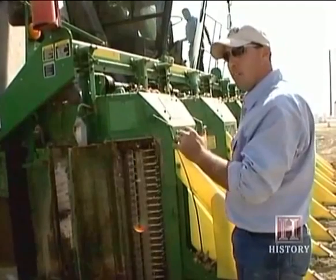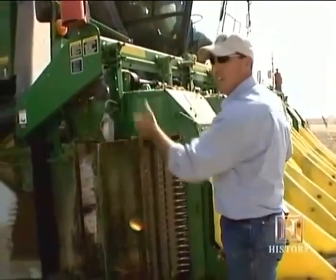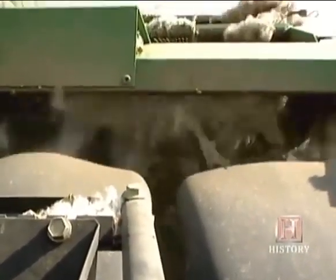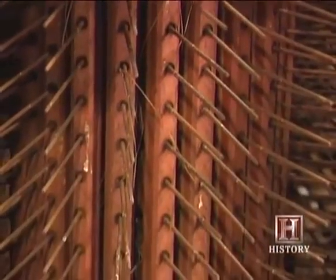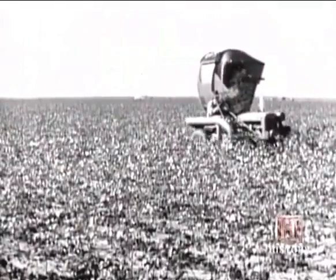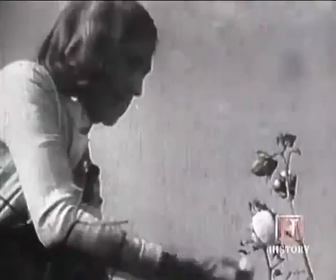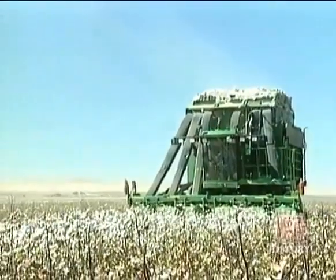Then it goes through a doffer, which helps clean the cotton off the spindle. Then it goes through a vacuum — a fan system that sucks the cotton through the tubes and into the basket. This ingenious design goes back to the very first one-row spindle picker designed in the 1930s, and that one machine replaced somewhere around 50 hand-picking harvesters. Up until the 1930s or early 1940s, most of the cotton was picked by hand. It was very difficult work. Modernization has really helped out tremendously.